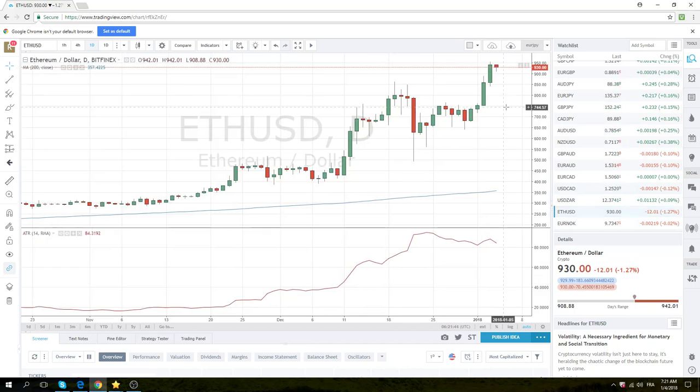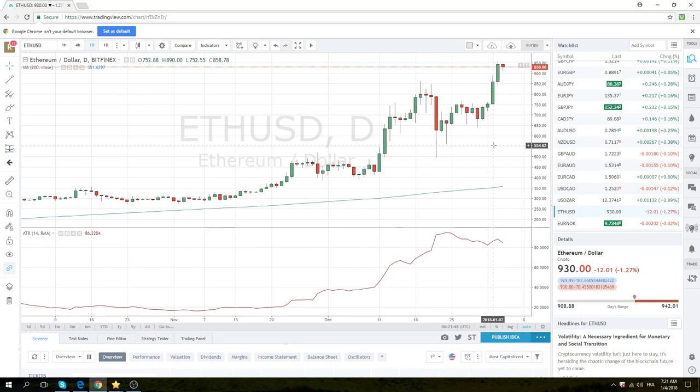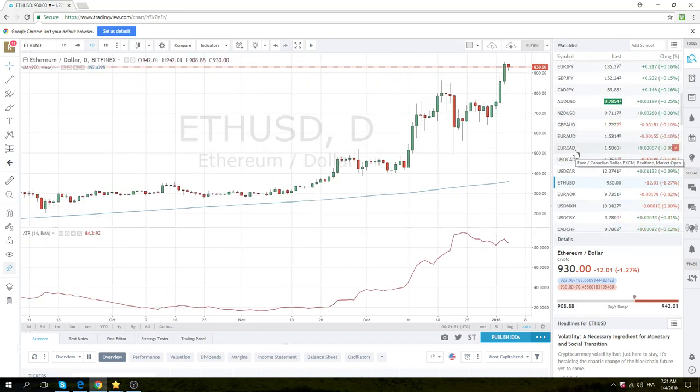Ethereum — balls to the wall. That thing is going to break 1,000. Really no stopping it now.